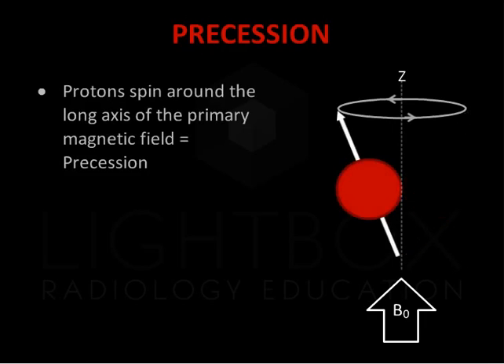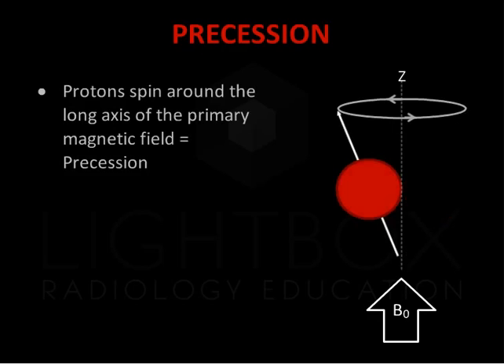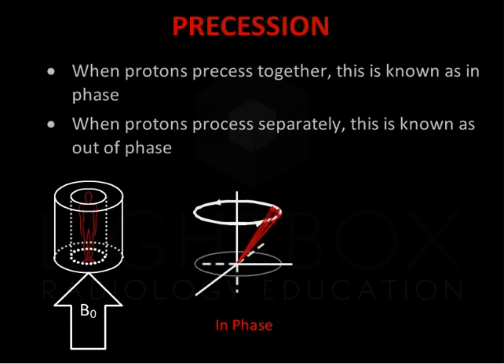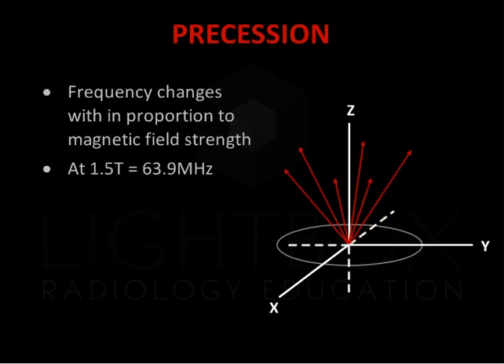The protons spin on their axes much like a spinning top. This is called precession. The precession rate is called the Larmor frequency. When protons precess together, this is known as in phase. When protons precess separately, this is known as out of phase. The frequency changes in proportion to the magnetic field. At 1.5 Tesla, this is 63.9 megahertz.